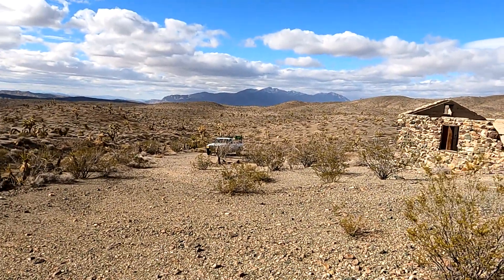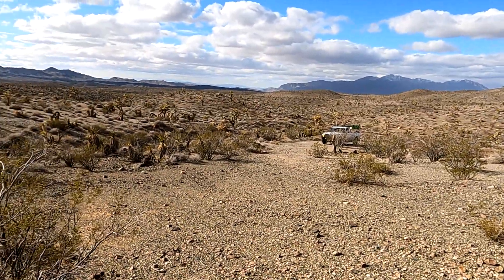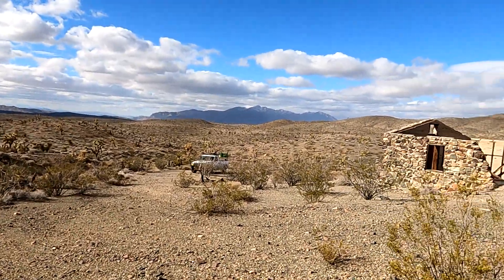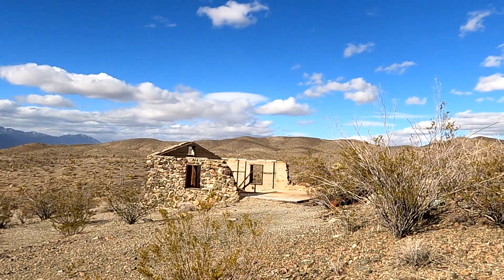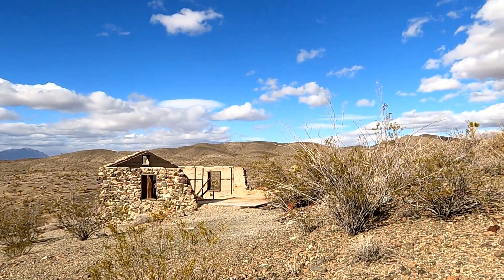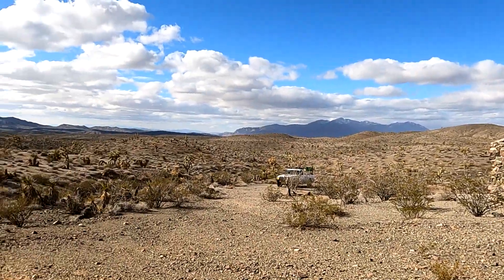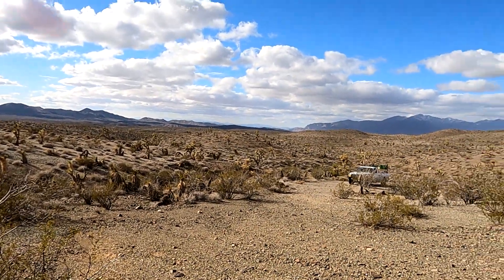There's a lot of barrel cactus out here - a beautiful spot. I'm going to go ahead and wrap up this video. This is the Shadow Mountain Mine Complex, Shadow Mountains, Kingston Valley area - in the middle of nowhere.